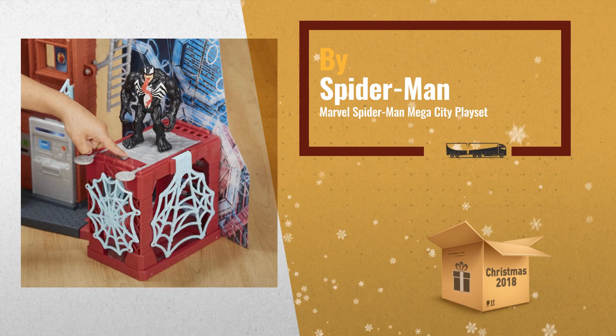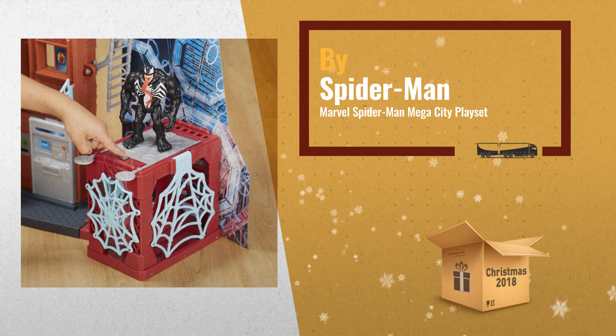Features trapdoors, secret passageways, and even a jail for villains, by Spider-Man.